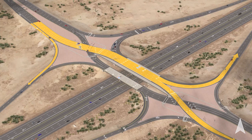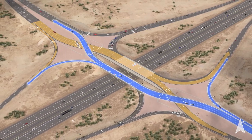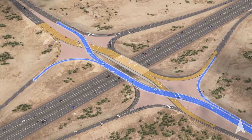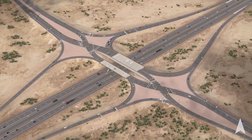DDIs work by crossing traffic to the left side of the road at signalized intersections. This allows left-turning vehicles to freely enter the freeway without having to cross in front of oncoming traffic. Let's look at some of the traffic movements at the SR 347 Queen Creek Interchange so you can understand how to navigate the DDI.